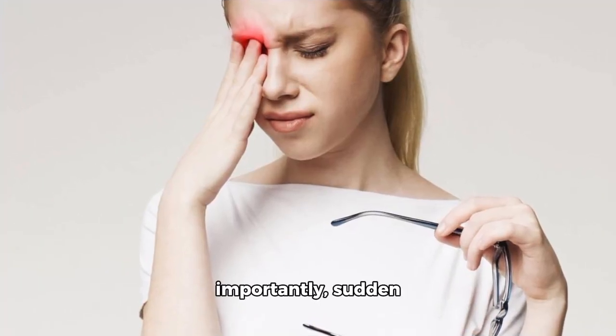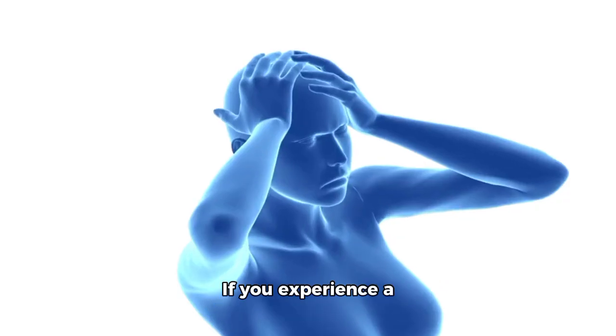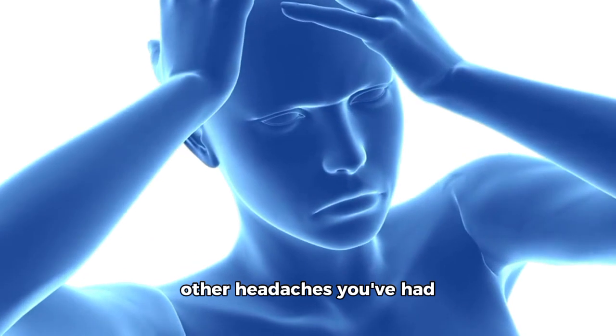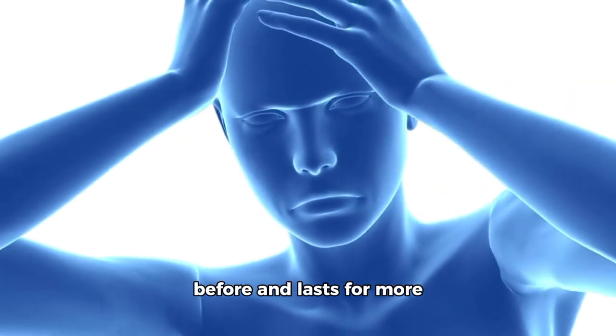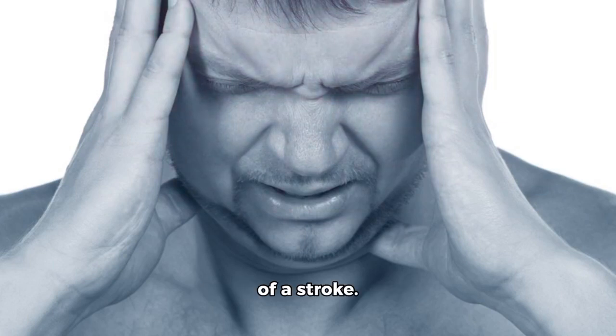Lastly, but importantly, sudden severe headache is another sign to watch out for. If you experience a sudden, intense headache that feels different from other headaches you've had before and lasts for more than just a few minutes, it could be a warning sign of a stroke.